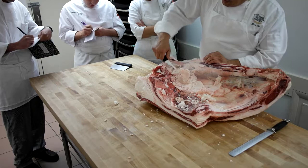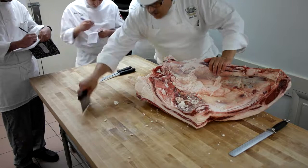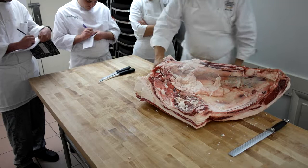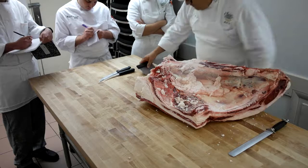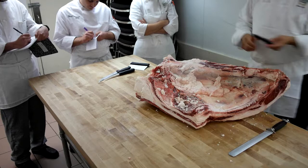Number two: it is the most expensive muscle on the entire carcass — beef only. Don't confuse any other species with that. On beef it's the most expensive, not the case for veal, pork, or lamb — beef only. Number three: the most difficult item to make your profit margins on.